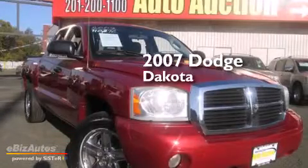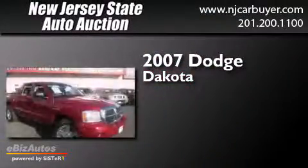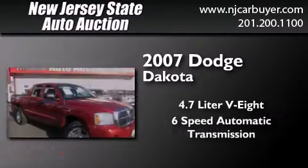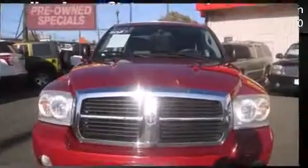This is a 2007 Dodge Dakota. It features a 4.7 liter 8-cylinder engine, a 6-speed automatic transmission, and the added safety and control of 4-wheel drive.